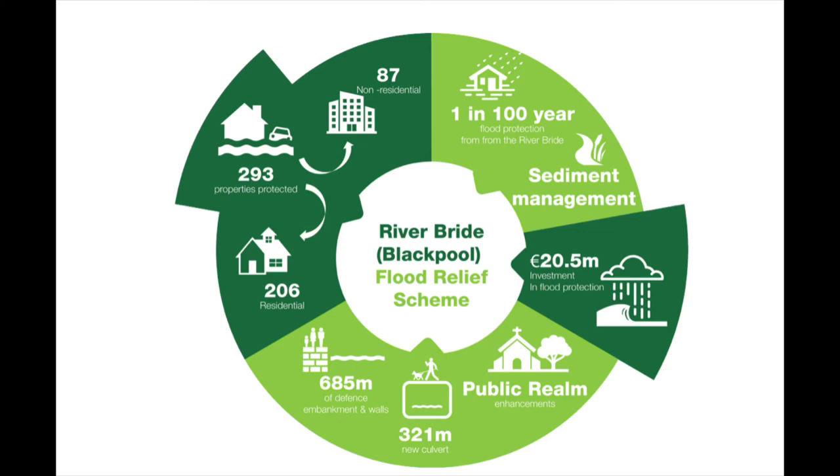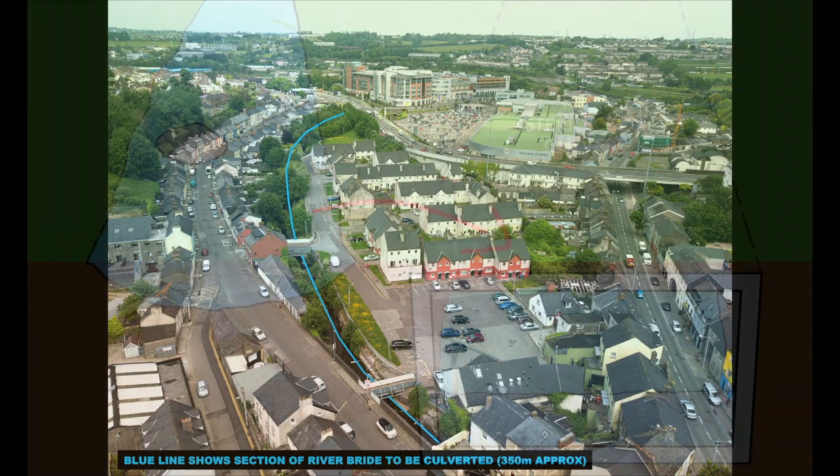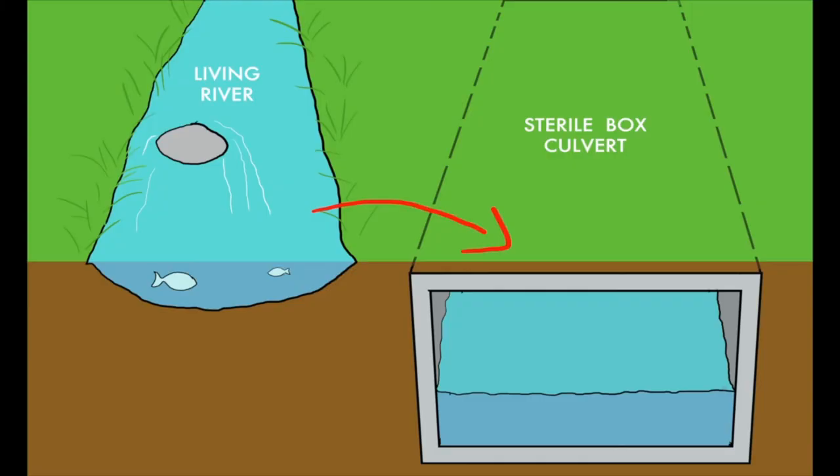The scheme consists of defence walls and embankments, the removal of existing bridges and other structures, and the culverting of the open stretch of river at Orchard Court in Blackpool Village. The 350m section of river will be piped underground in a box culvert, effectively removing all visual traces of the River Bride from Blackpool Village.